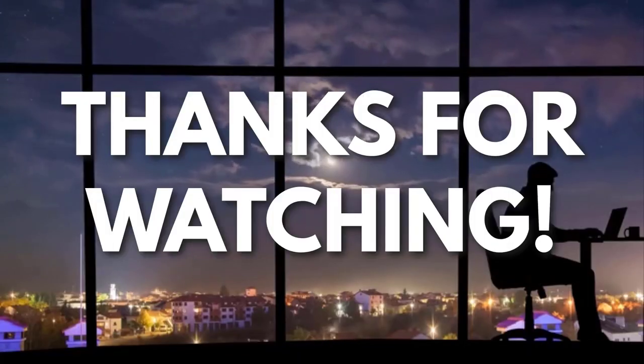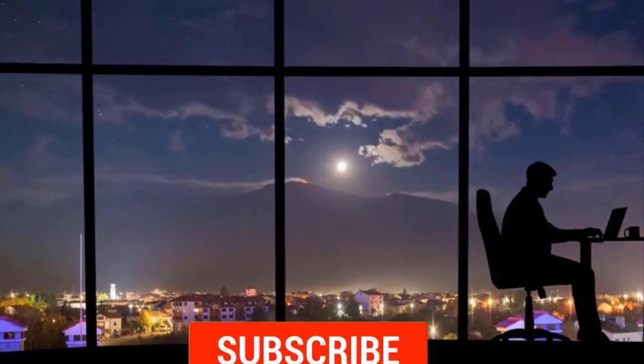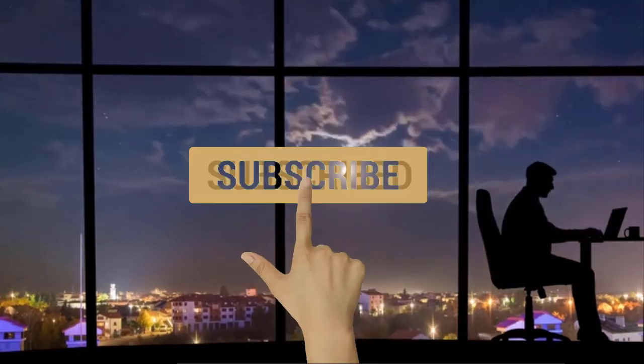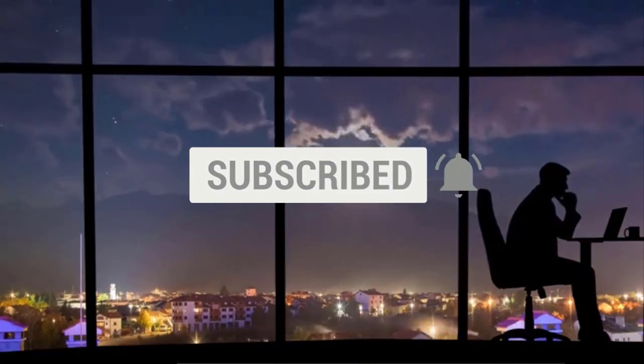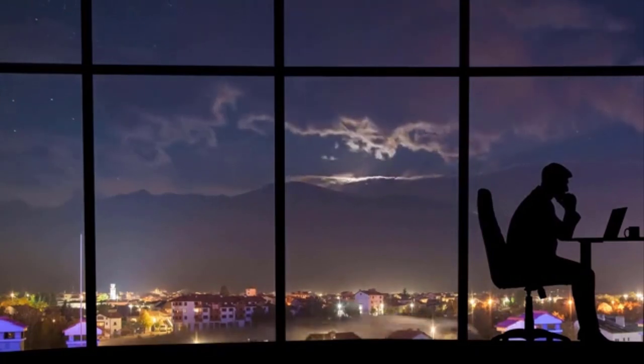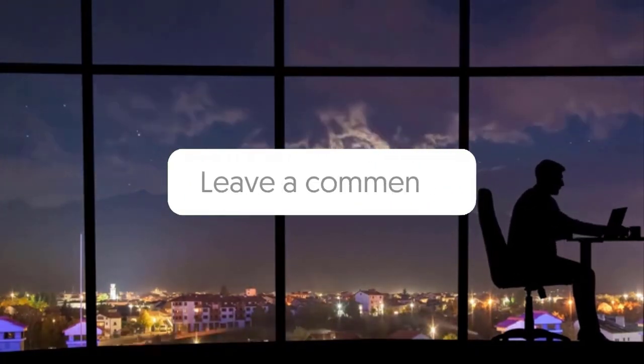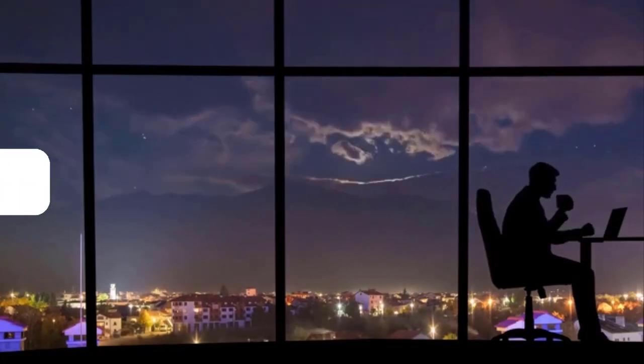Thanks for watching. If you liked this video and got some value watching it, subscribe to the channel. Don't forget to hit the notification bell, as I release one video every day with my selection of winning products — you don't want to miss that. Let me know in the comments which product did well for you, and see you tomorrow for another episode of Sell This Now!